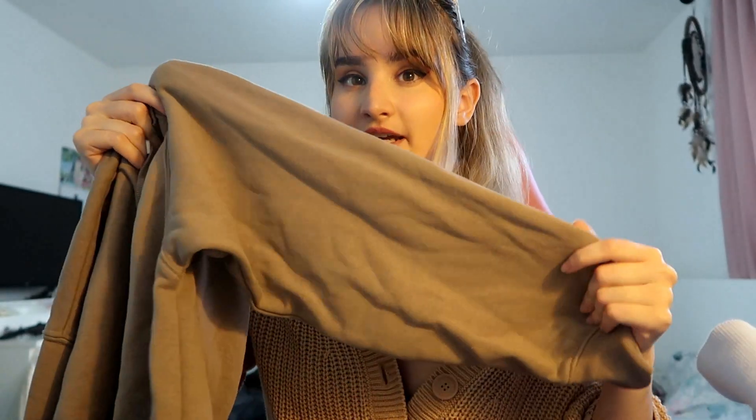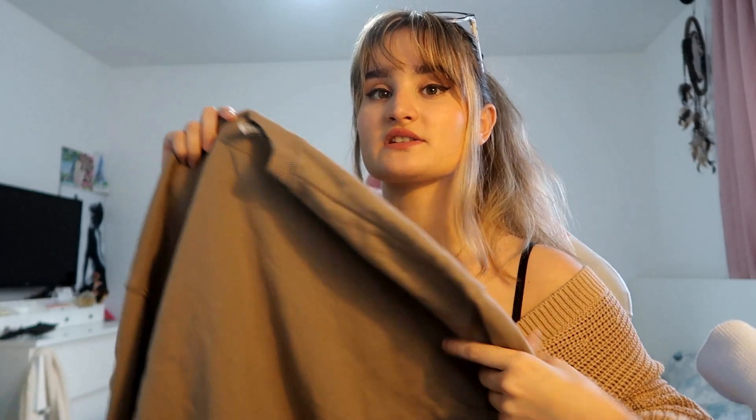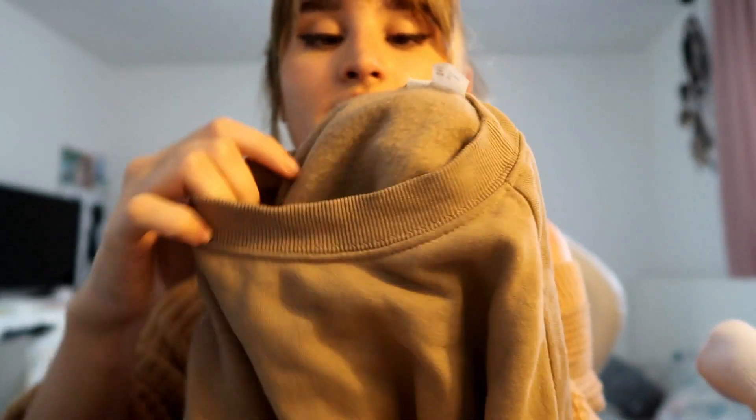The next sweatshirt I got from H&M — it's not really beige, it's more towards a brown-ish shade. It is very cute and comfortable, and has no design on it. They have it in other colors as well — I'd like to get it in the lavender purple shade. I bought it so I can wear it with a shirt with a low collar underneath, which would be really cute, or even with my turtleneck. On the inside it's really nice and fluffy.